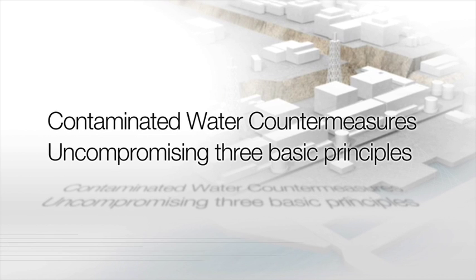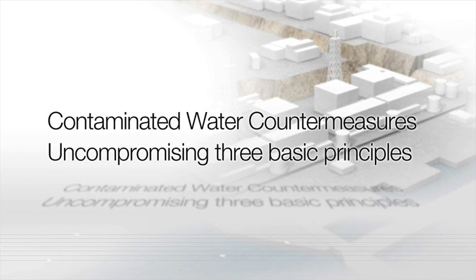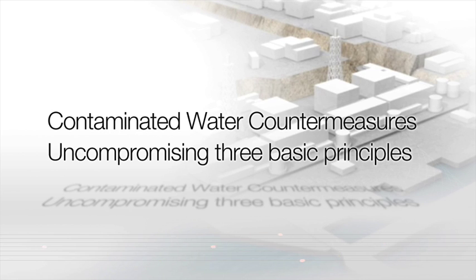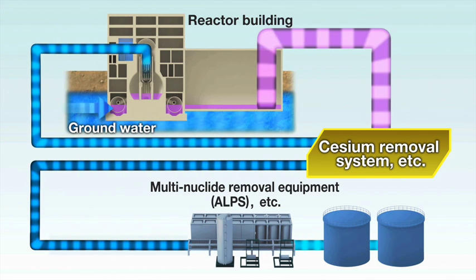The melted fuel inside the nuclear reactors continues to be cooled with water. Contaminated water is thus generated inside the reactor buildings. The contaminated water is confined inside the reactor buildings because water levels are controlled so as to prevent outflow from the buildings. In addition, a system has been established to circulate the fuel cooling water so as to suppress an increase in the amount of contaminated water.